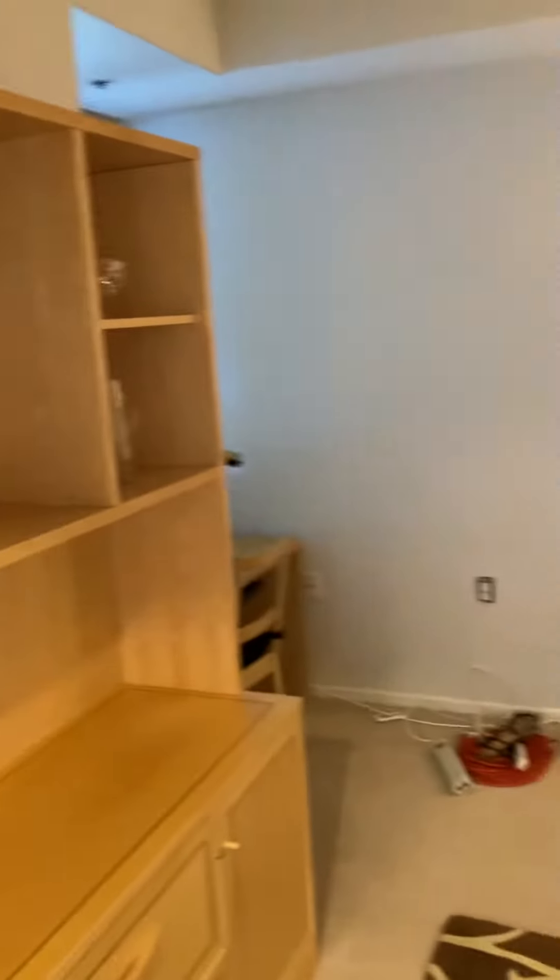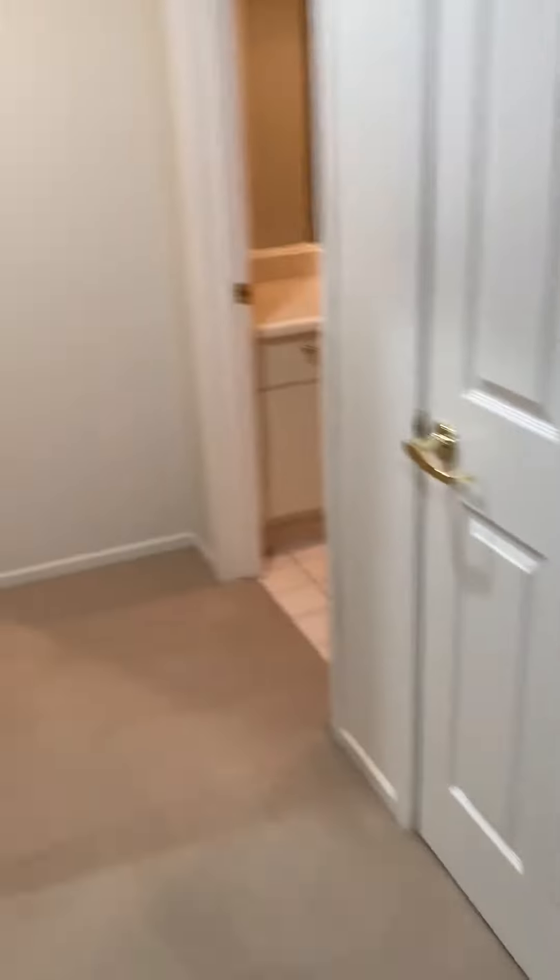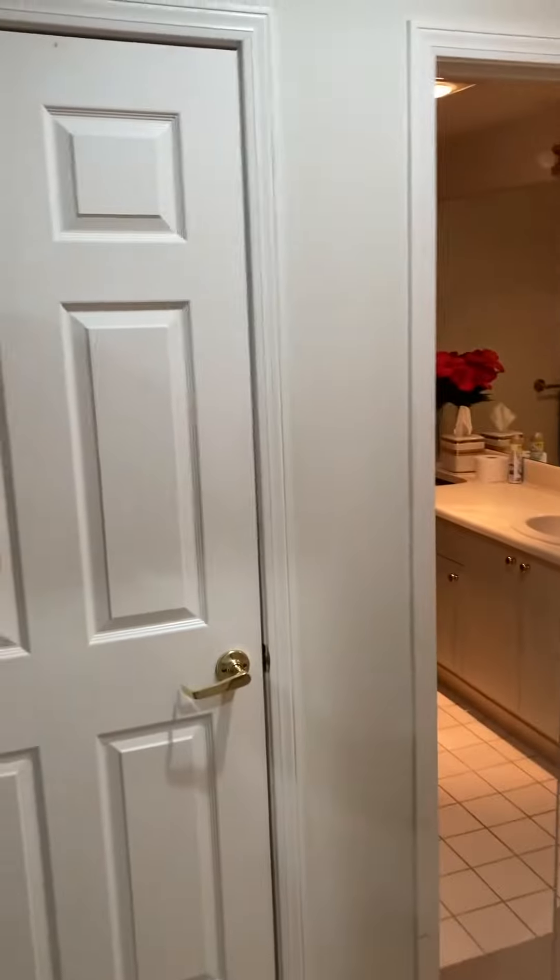I'm sorry the lighting in here is not ideal, but you can add some overhead lights. Here's what it looks like — there's a rug and a desk in the corner. Then we'll walk over to the restrooms — here's the mirror.